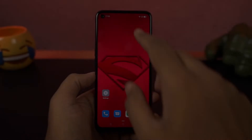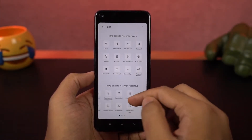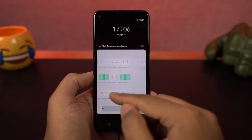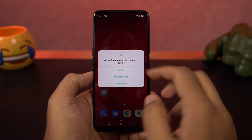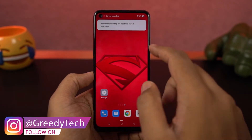This phone also comes with screen recording. You can start it from the notification toggles, or you can also use the smart bar, which can be accessed from anywhere by swiping on the right side corner. You can stop recording by clicking the stop button on the floating bubble.